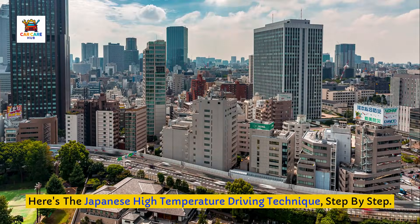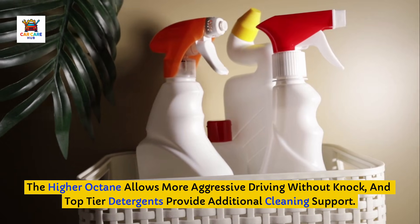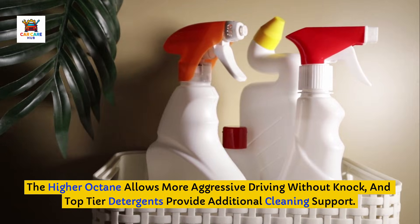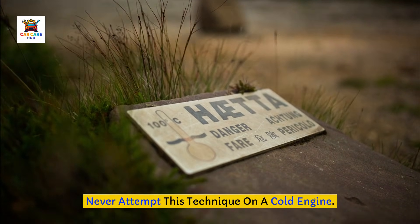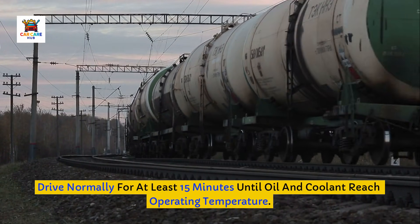Here's the Japanese high-temperature driving technique, step by step. Step 1: Fill up with premium top-tier non-ethanol fuel if available in your area and drive for half a tank. The higher octane allows more aggressive driving without knock, and top-tier detergents provide additional cleaning support. Step 2: Ensure your engine is at full operating temperature — this is critical. Never attempt this technique on a cold engine. Drive normally for at least 15 minutes until oil and coolant reach operating temperature.